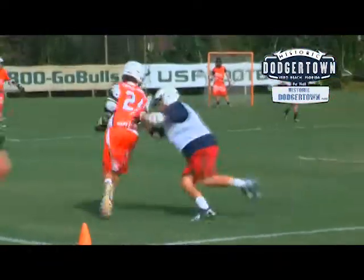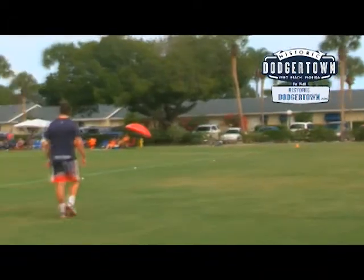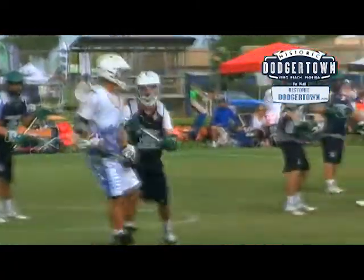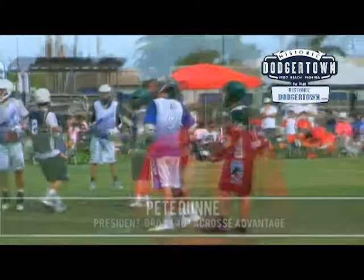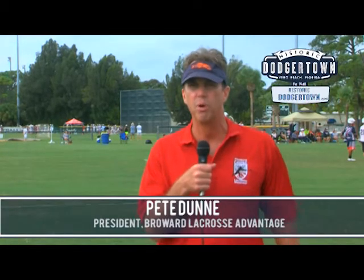We could be golfing on these fields, let alone playing lacrosse. The ability to have hotel rooms right on the facility where parents and kids can walk right to the field is phenomenal. The staff is just awesome — they do a great job setting up for us. We came from Fort Lauderdale to run the program up here, and everything was all set. We just had to step on the field and do our thing. It's been first-class all the way.